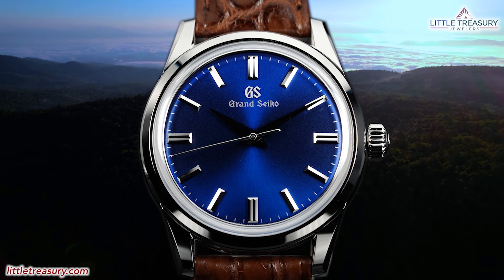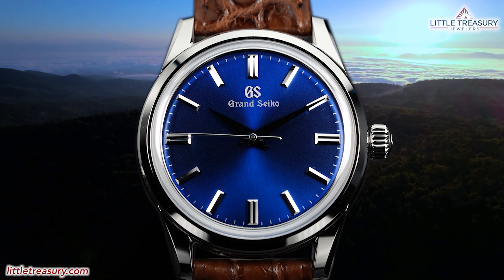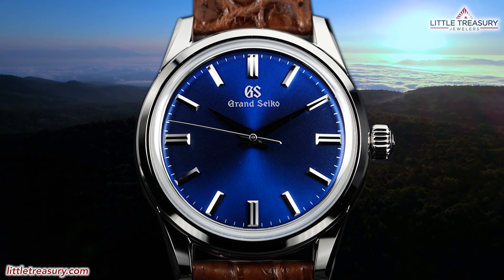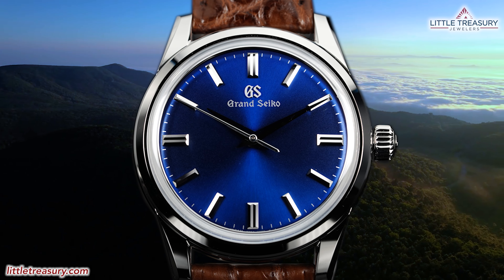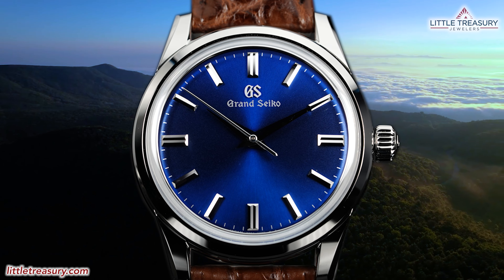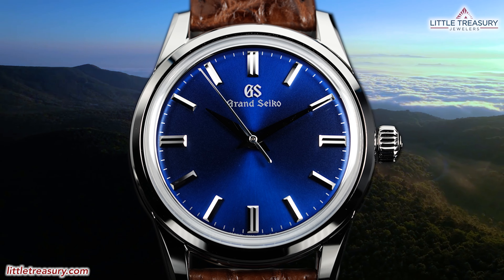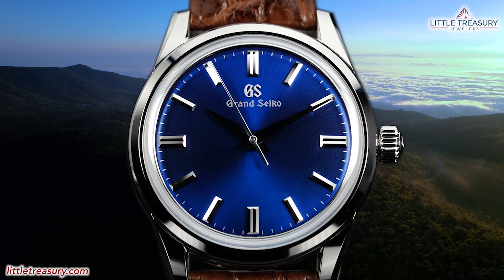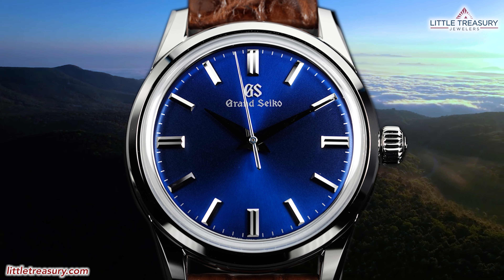In our last video, I reviewed the Grand Seiko SBGW-279 Aurori Songbird, which is a USA exclusive version of the SBGW-231, which has been a huge success. This one has a very vivid blue dial that is the most vivid blue so far that Grand Seiko has come up with, and a simple and clean look. I recommend taking a moment and checking this one out if you like a clean, simple, smaller watch.